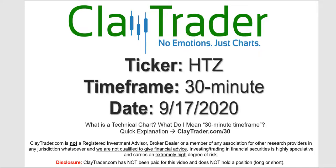Hey, it's Clay and this will be a video chart on ticker symbol HTZ. We will take a look at the 30-minute timeframe. If you're not sure what I mean by 30-minute, I do offer an explanation video at that link.